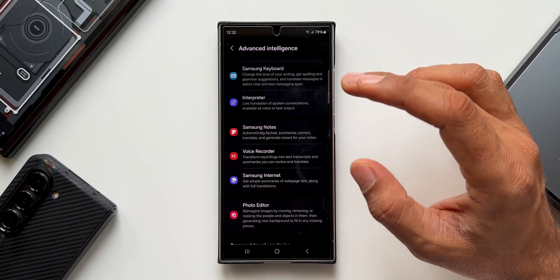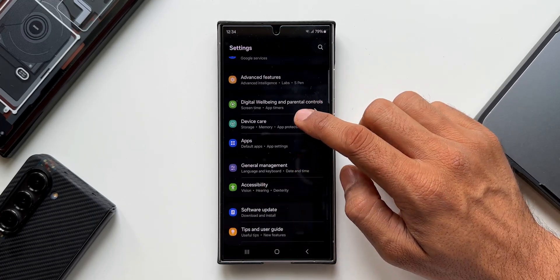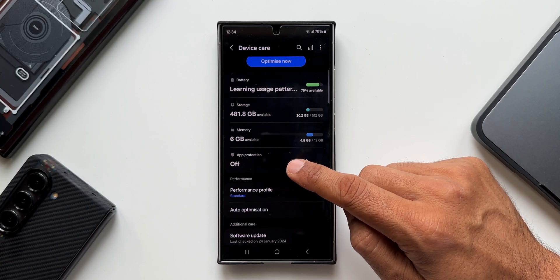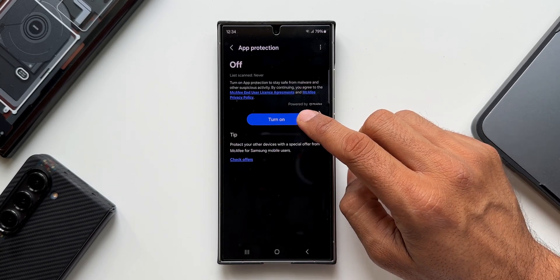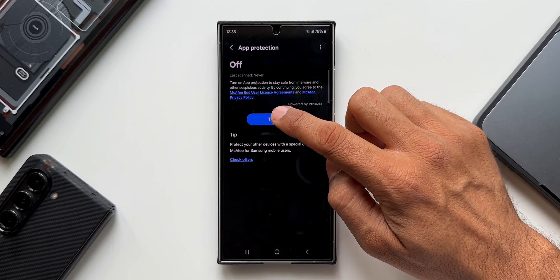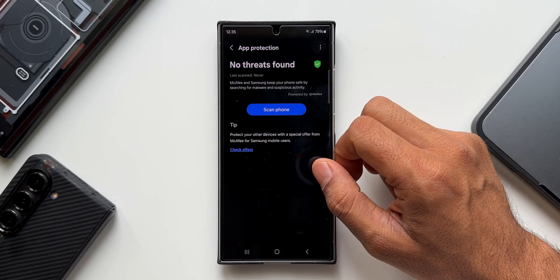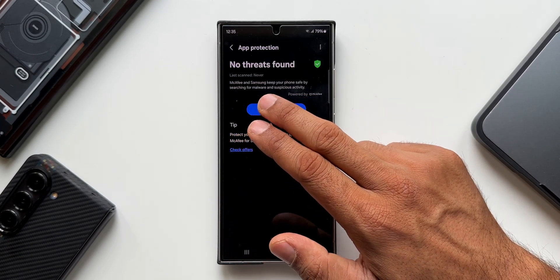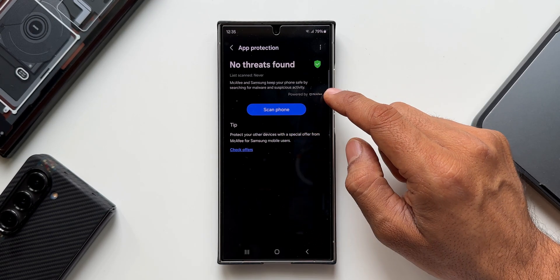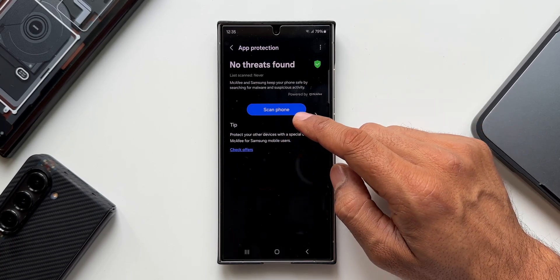Next, go to Settings and tap on Device Care. Here we have App Protection, which is turned off by default. Tap on it and tap Turn On — this protects applications from malware and suspicious activities. This is a collaboration between McAfee and Samsung. You can also tap Scan to manually scan the phone whenever you want.